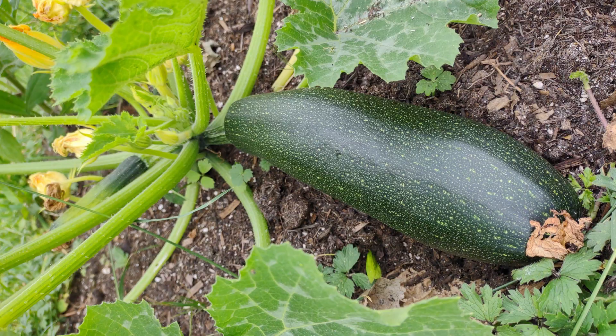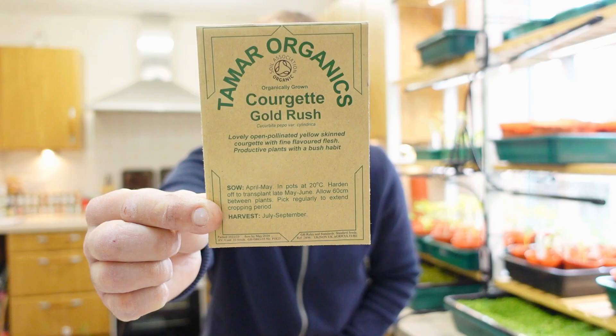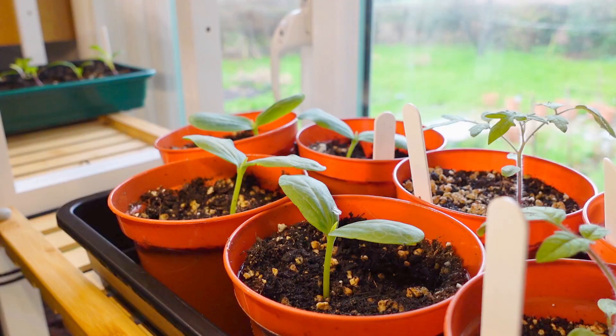This year I'll be sowing two varieties. The first is Black Beauty, which produced loads for me last year, and the other is Gold Rush, which produces beautiful yellow fruits. I'll sow squashes throughout the month — some like luffas I've started already, while others like courgettes I'll wait a couple more weeks.